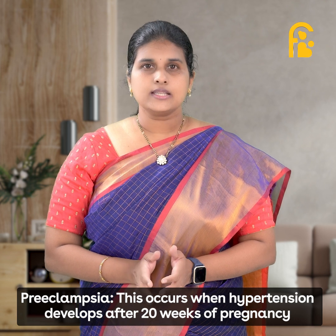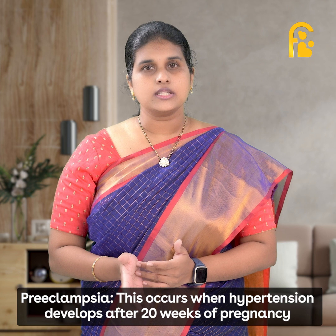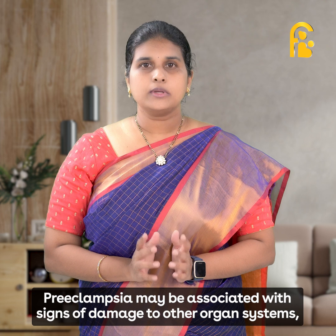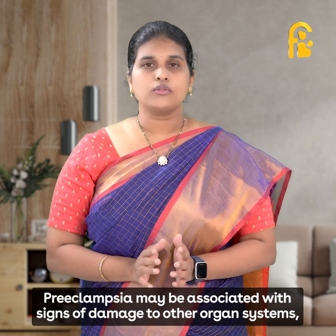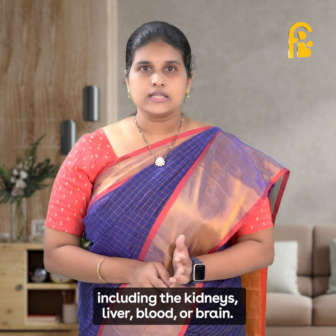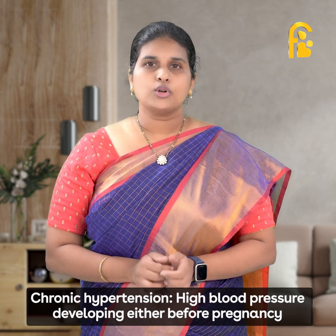The second type is preeclampsia. This occurs when hypertension develops after 20 weeks of pregnancy, with or without any loss of protein in urine. Preeclampsia may be associated with signs of damage to other organ systems, including the kidneys, liver, blood, or brain.